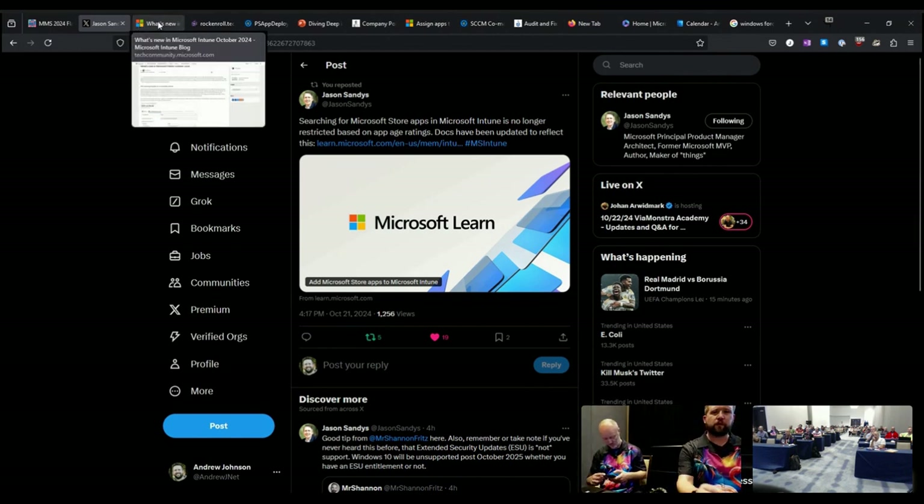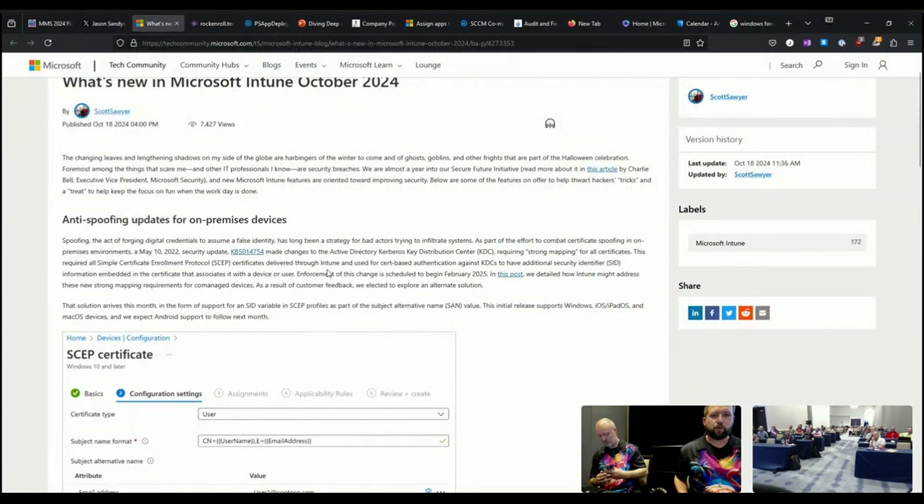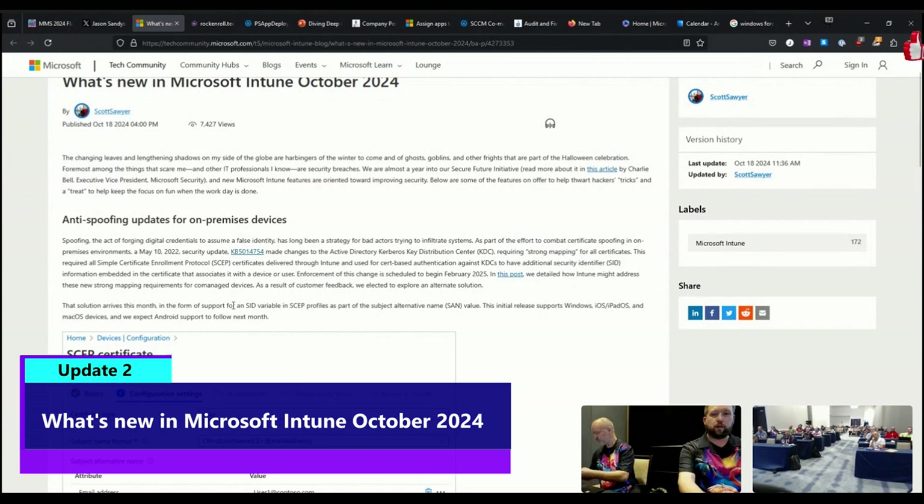You may have noticed earlier this week as well, the update for the latest service release for Intune came out — October 2024.